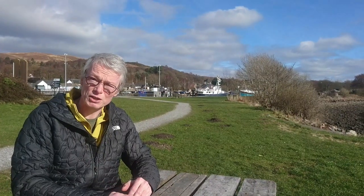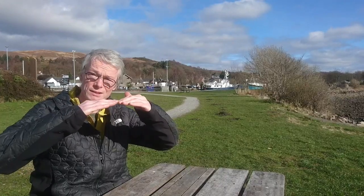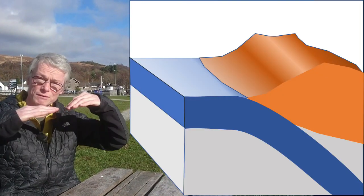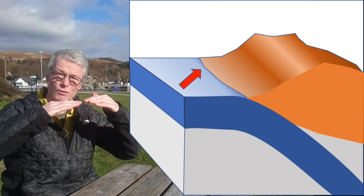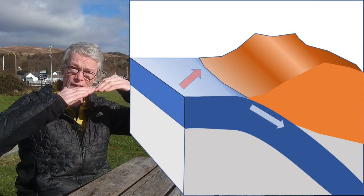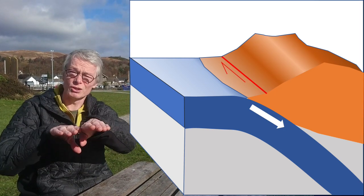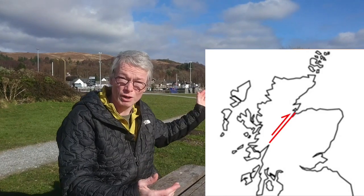That's what's called a strike-slip fault — the motion is horizontal rather than vertical. When you have two subducting plates and the convergence isn't straight but oblique, the motion resolves onto two separate faults: the subducting plate takes the vertical motion, and then inland you have a fault which takes the horizontal motion. That's what's happened here.